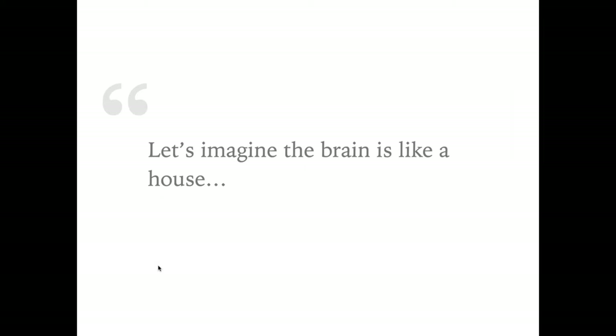Now we're going to get into what we call the Brain House — an idea we use to think about what's going on inside our mind and to understand our thoughts and feelings. We're going to imagine the brain is like a house. Of course it's not really — it doesn't look anything like a house — but it's a helpful way to think about how our brains work. We'll imagine some characters inside this house, which helps us make sense of why we might feel certain things or behave in certain ways.